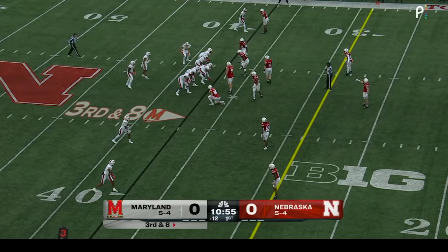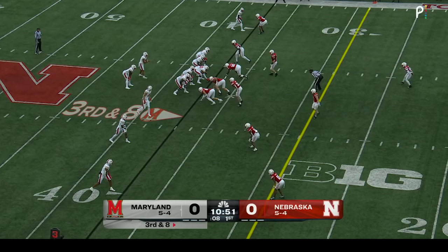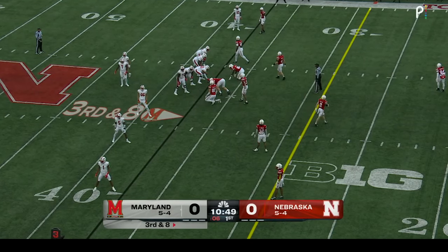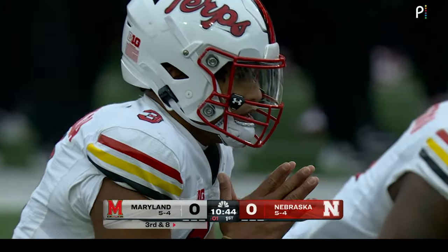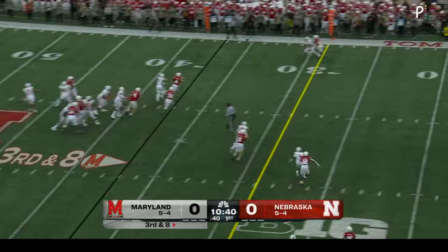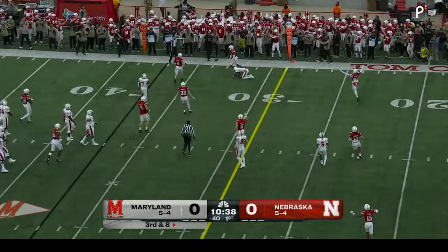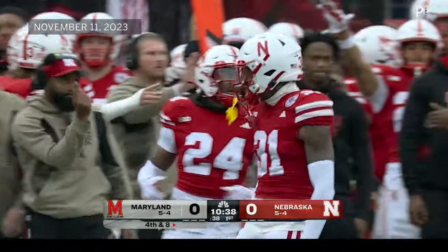Eleventh play of this drive brings that third down and eight. Three wide outs to the right of Tungo Vailoa. Gotta hurry, down to three, two — and they just get it off. Goes to the far sideline, knocked away. That time Nebraska's defense comes through.